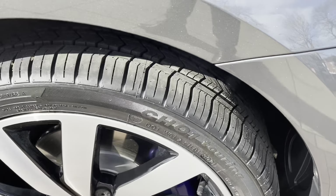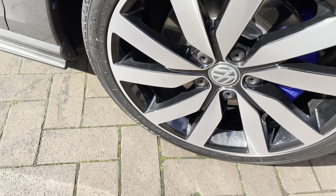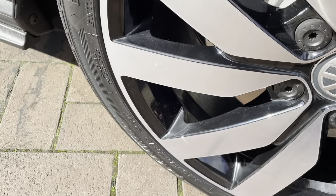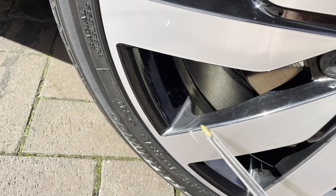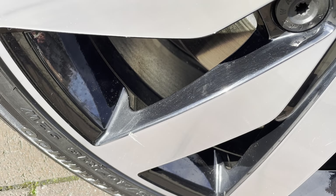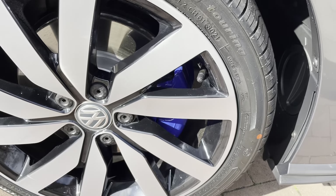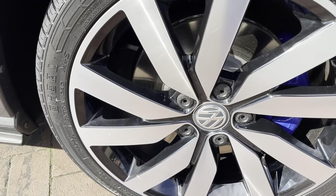Tyres all around are new, as you can see. The alloys are nice as well. There is one scratch on the alloy, which is just there — that is the one scratch on this alloy. Apart from that, as you can see, no sort of marks on the others.